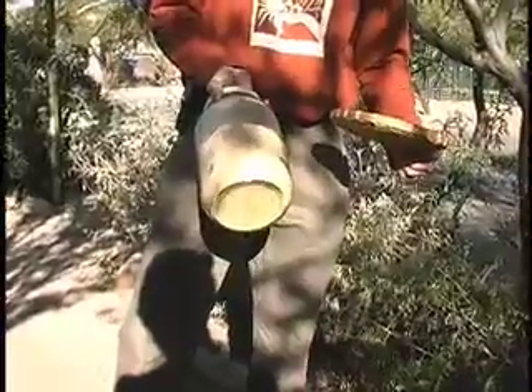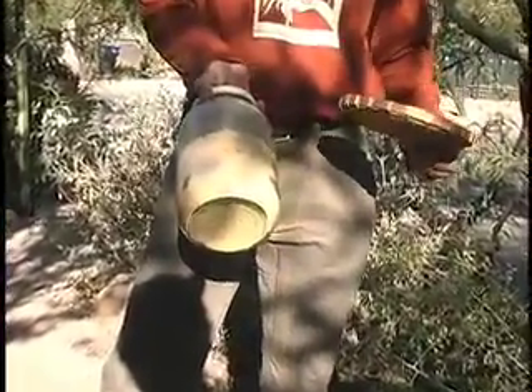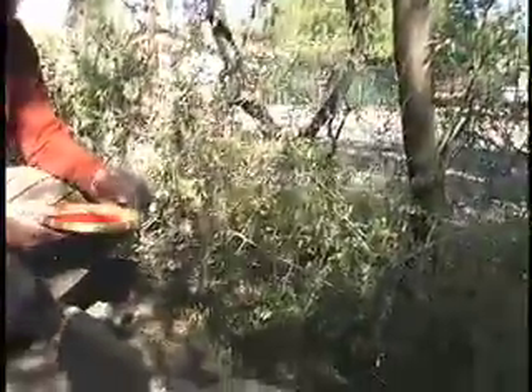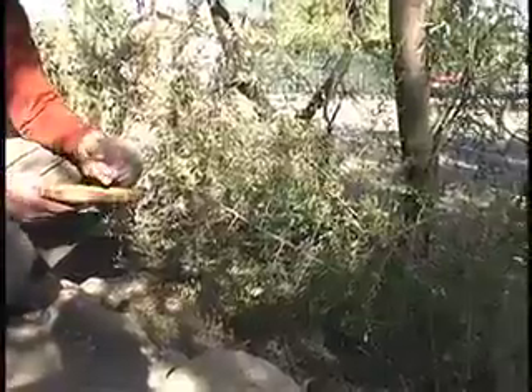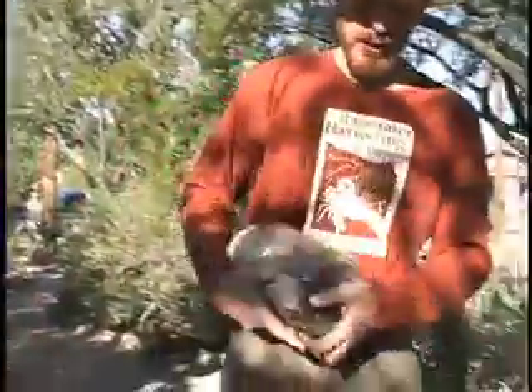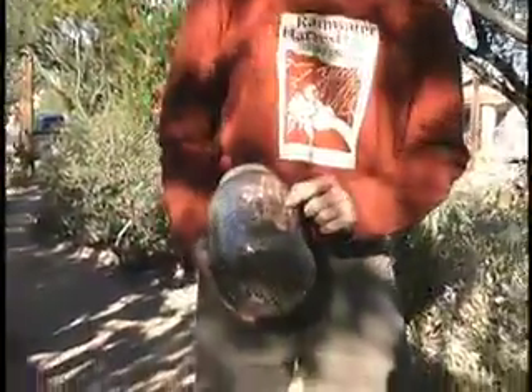We grind the pods into a fine flour, which we then use to make pancakes, bread, mole — you name it. The chiltepine, which is starting to go a bit dormant with the cold, grew all these wild chilies. It's a perennial chili plant.